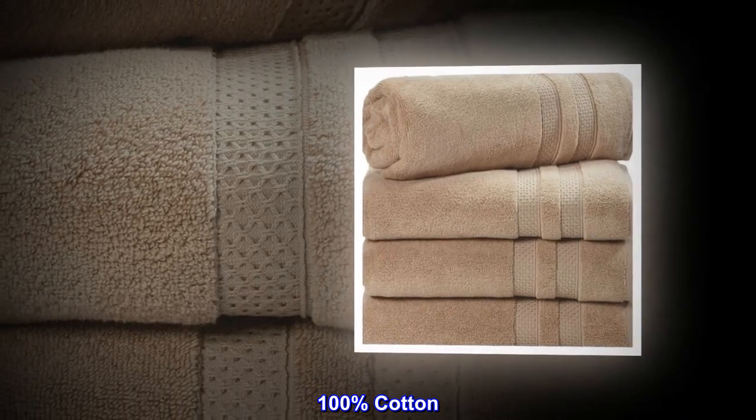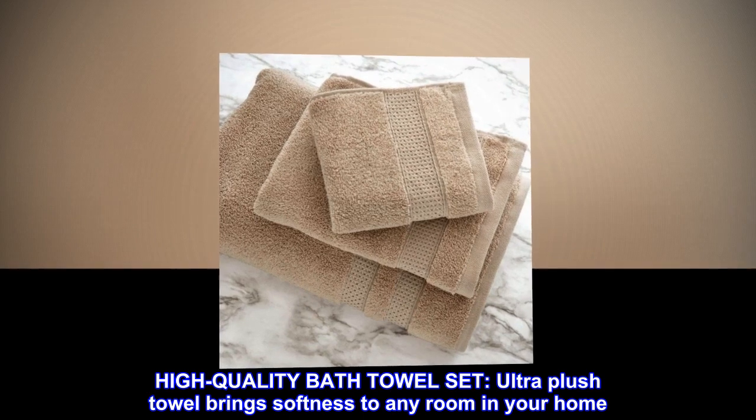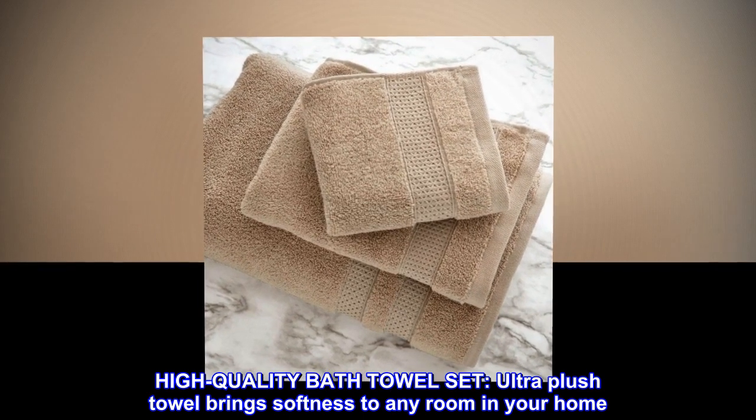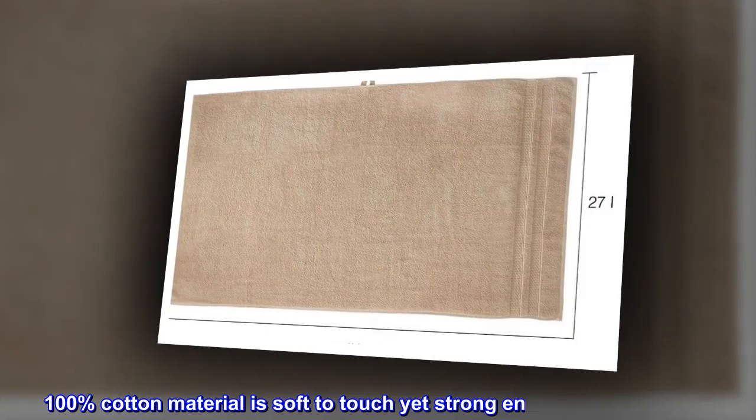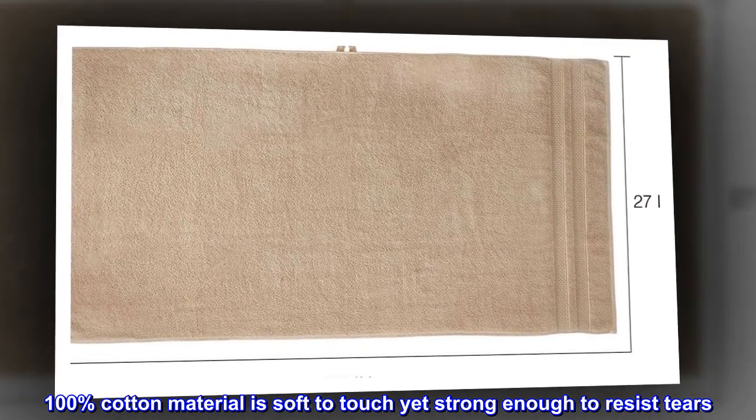100% cotton. High-quality bath towel set. Ultra-plush towel brings softness to any room in your home. 100% cotton material is soft to touch yet strong enough to resist tears.